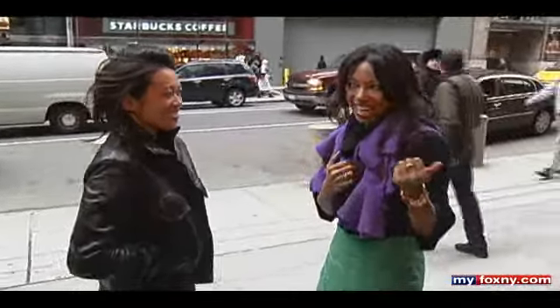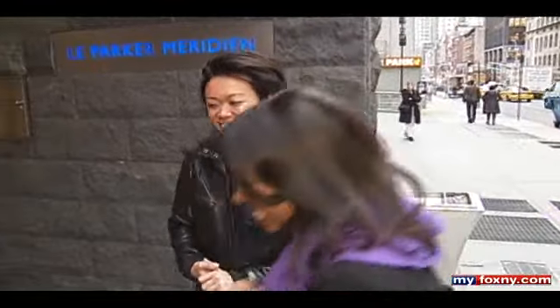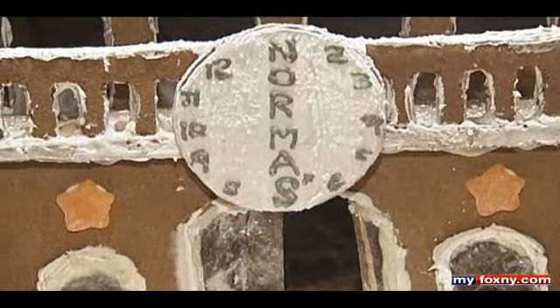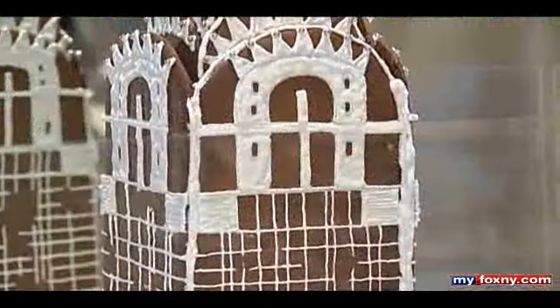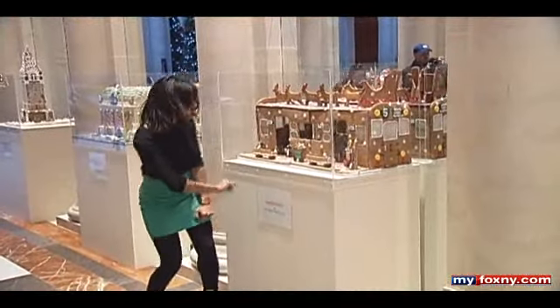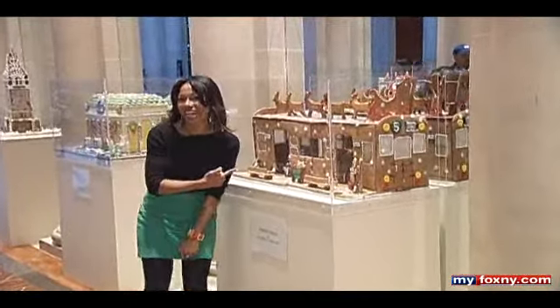La Parker Meridien, are you ready? I am. All right, let's do it. Walking into the hotel lobby, you can't help but notice these delicate and detailed gingerbread houses. We have 10 fabulous gingerbread house displays and constructions, all made by some of the most amazing bakeries here in New York City. My personal favorite — the subway car, Sweet Ride by Buttercup Bakeshop.